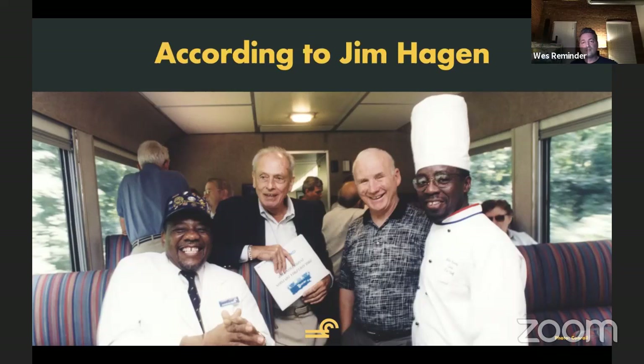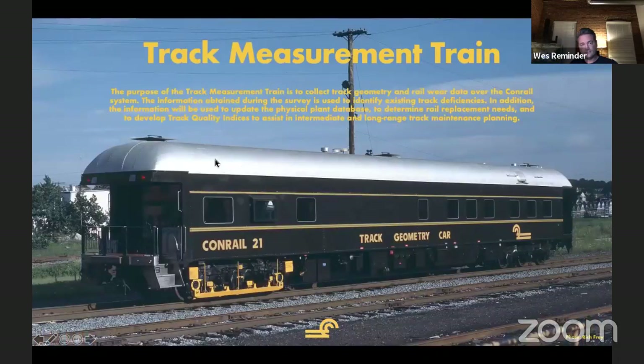This gentleman's name is Larry Lester, and he was a car attendant on the train. Really great experience being able to talk to someone at the very top — his interview in the book is incredibly interesting, covering not just the OCS train but the startup of Conrail in general. The track measurement train that Mike was talking about at the beginning also had its own purpose. They actually called it the track measurement train — its purpose was to collect track geometry and railway data over the entire system, which would be used for maintenance planning and rail replacement.